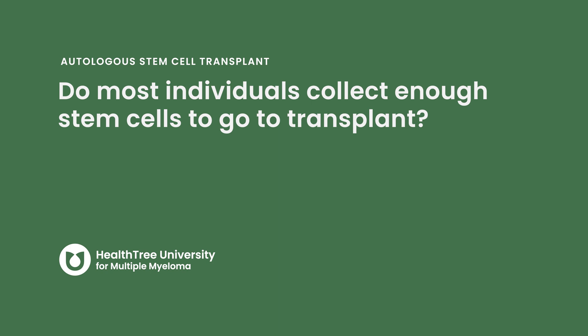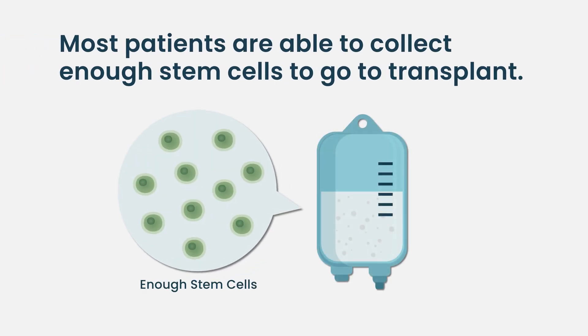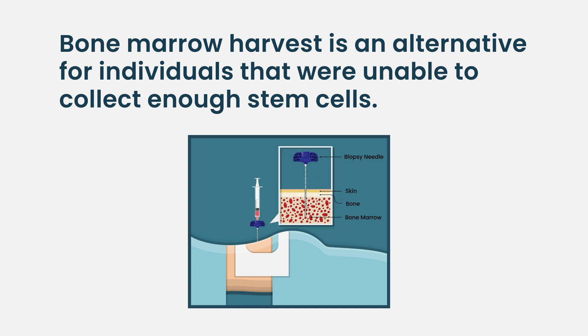Most of the time when we want to collect stem cells, we're successful — I would say 99% of cases it's not an issue. There are rare patients where it's very challenging, and in those cases patients can undergo a procedure called a bone marrow harvest, where we actually insert needles into the hip bones and collect the stem cells directly from the bone marrow.